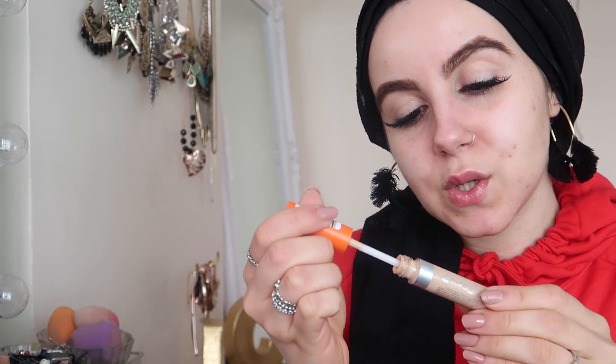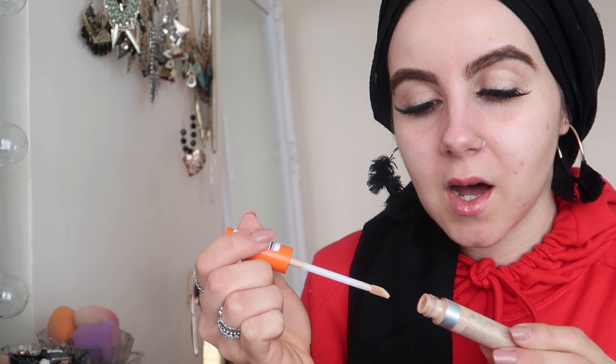I'm just going to shape my eyebrows using the Rimmel London Wake Me Up concealer — it's a really nice product. Let me grab my glasses so I can see what I'm doing.